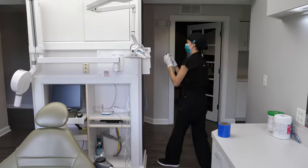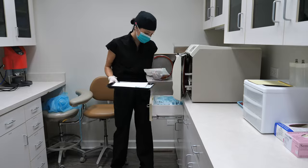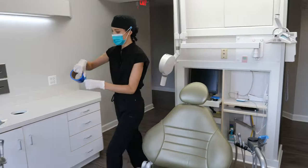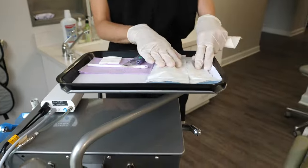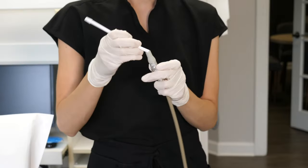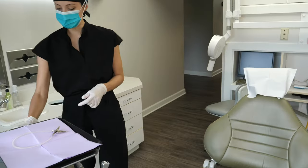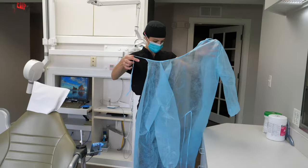I get my room ready before the morning huddle. I finish setting up and get ready for my first patient. I set up my tray, put the headrest cover on the chair, attach the saliva ejector to the suction, and place my hygiene handpiece and ultrasonic handpiece on the unit. I turn on the air purifier and put on my overgown.